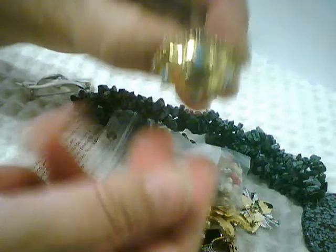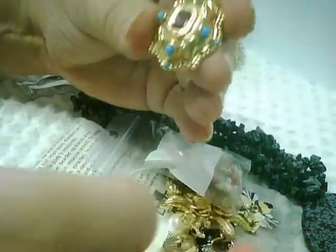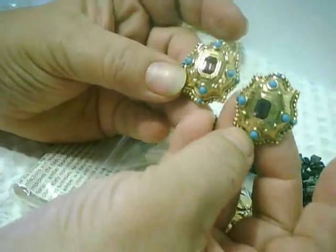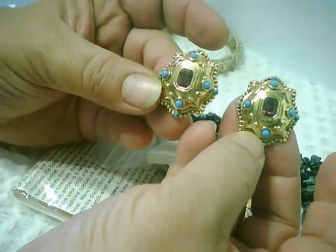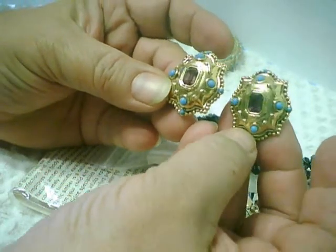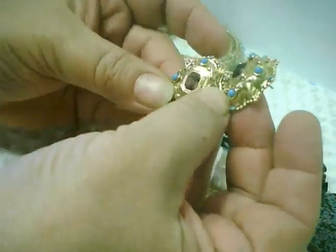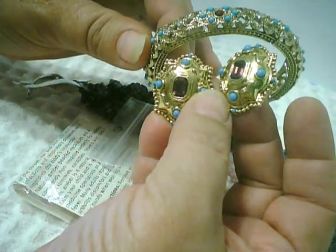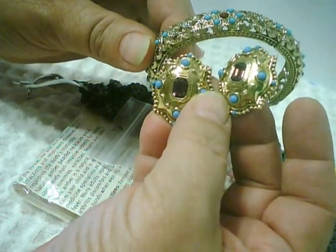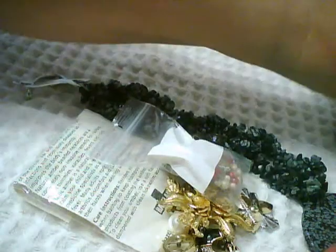I picked up these big pierced earrings — not marked — but again they have the gold tone, turquoise-colored stones, and sort of a purpley faceted stone in the center. I thought if you were going to coordinate some jewelry, it wasn't such a bad idea to put those together.